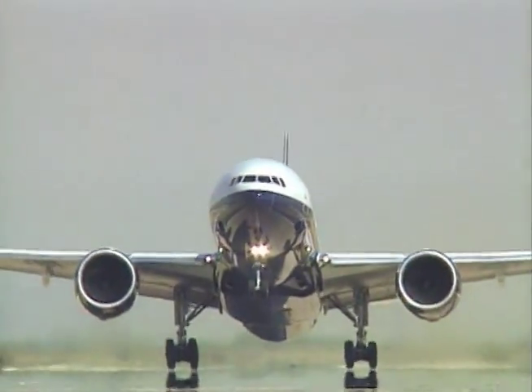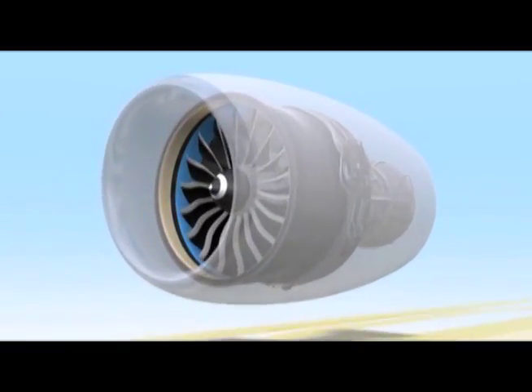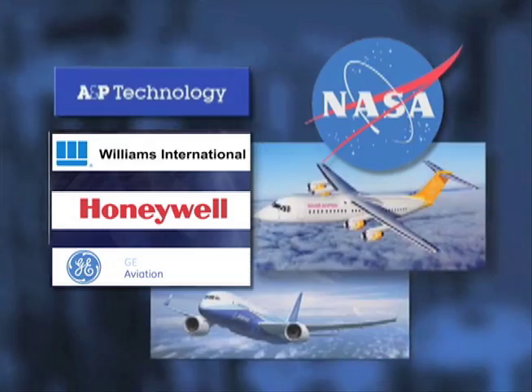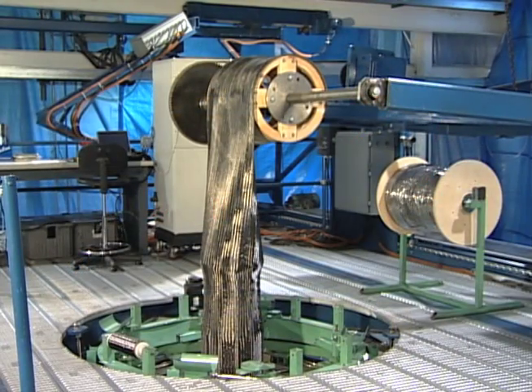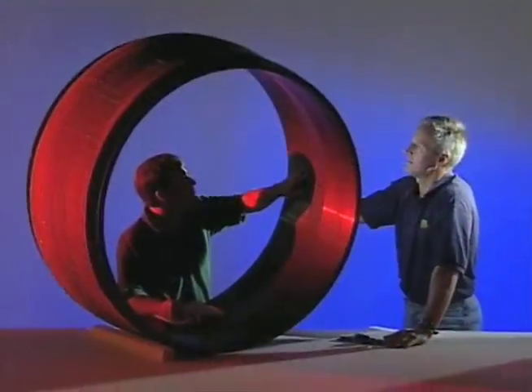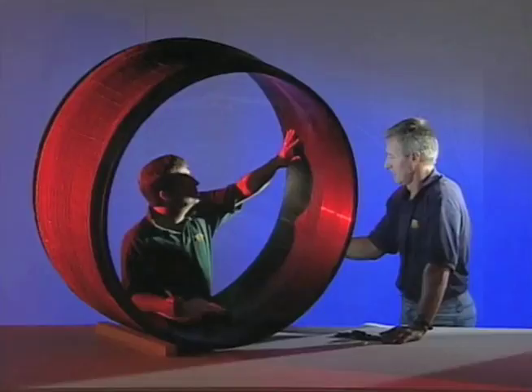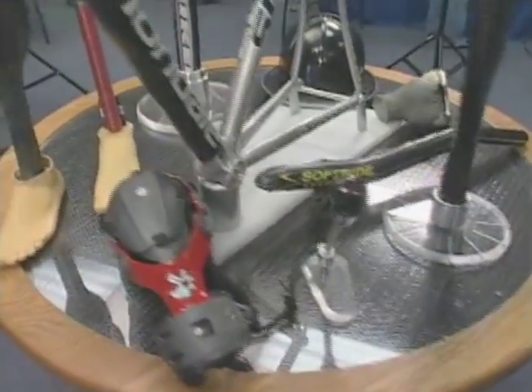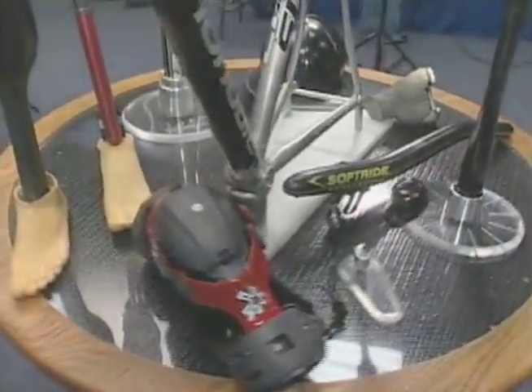Did you know that a material used to make jet engine fan cases is also being used in sports and healthcare? Together, NASA and private industry have developed a carbon fiber reinforced composite. This braided, lightweight material is being used to create jet engine fan cases that are stronger and lighter, making them safer and more fuel efficient. This same technology is being used to create more durable, lightweight sports equipment and prosthetic devices. Now you know.